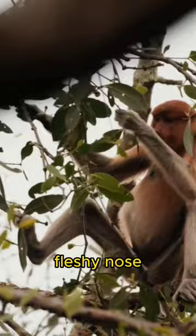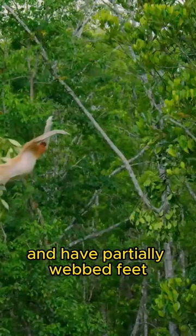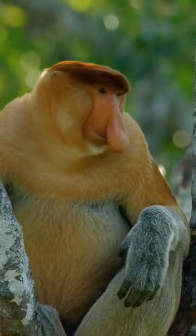These monkeys are great swimmers and have partially webbed feet, allowing them to leap impressive distances between trees. Additionally, their large bellies are due to a specialized diet of leaves, fruits, and seeds.